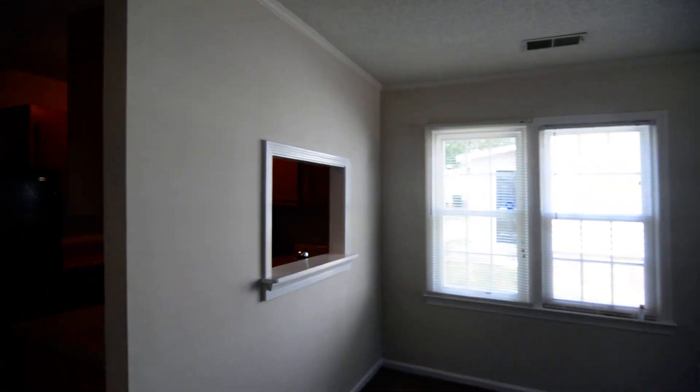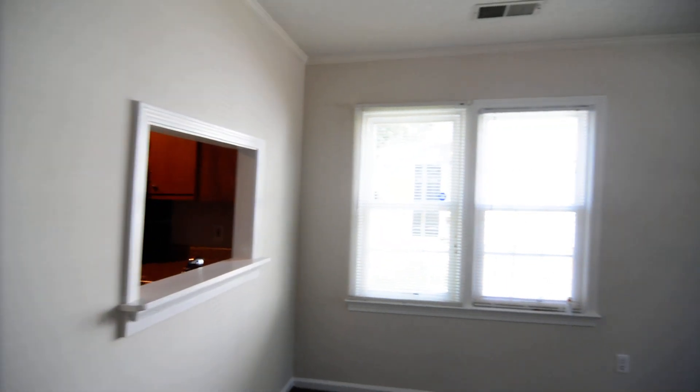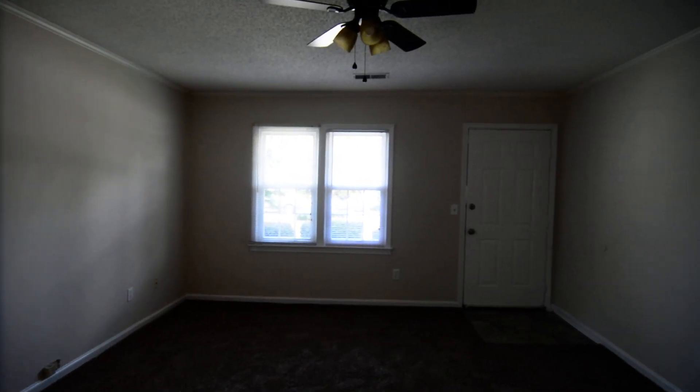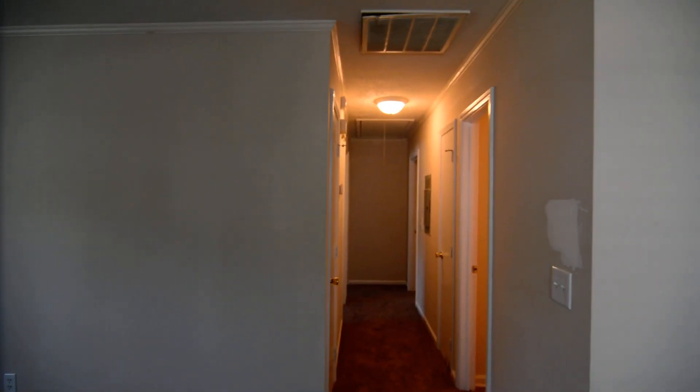That completes our tour of this home. Again, it's 22A Prices Court in the Harbison area of Northwest Columbia near Irmo. You can find out more information by visiting our website at turnerproperties.com or give us a call at 803-407-8522.